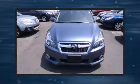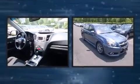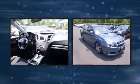Discerning drivers will appreciate the 2014 Subaru Legacy. With less than 10,000 miles on the odometer, this four-door sedan prioritizes comfort, safety, and convenience.